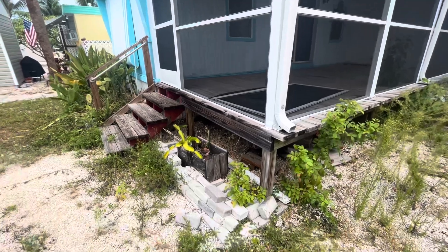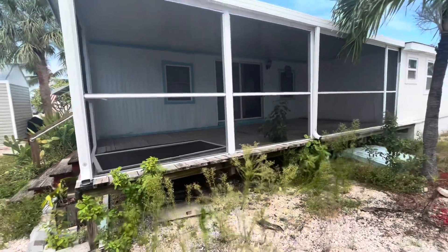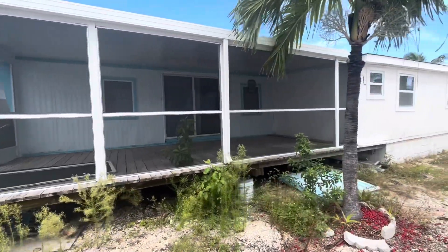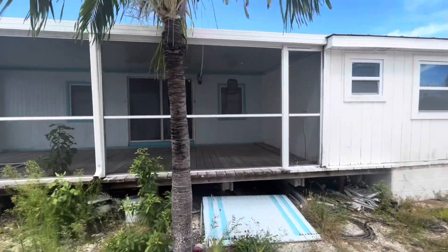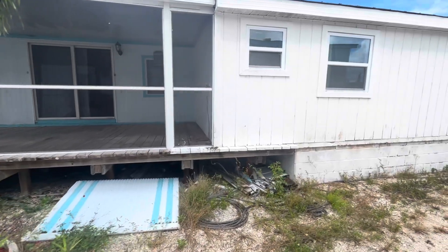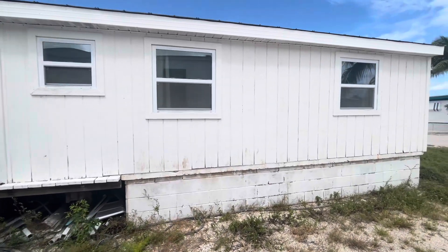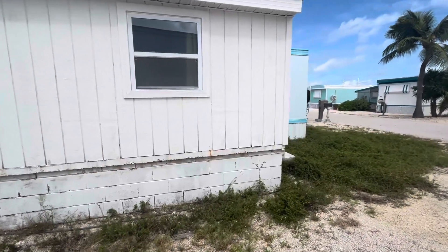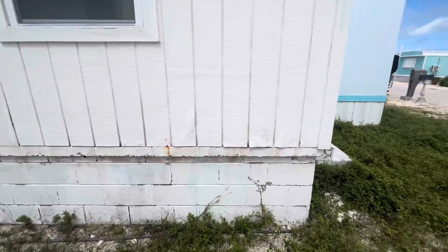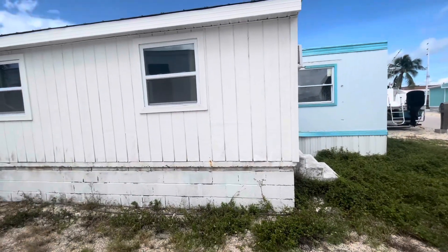Obviously you'd want to have it inspected, but the deck actually looks to be in pretty good condition. And it is all screened in, which is really nice. There's a sliding glass door and some windows over here. And you can see the addition that was put on is supported by concrete block. There's a little bit of damage to the wood paneling out here — probably a little bit of water damage or something — but overall it looks to be in fairly good condition.